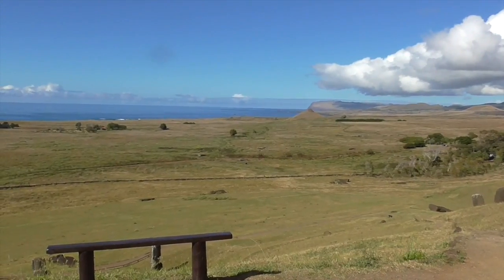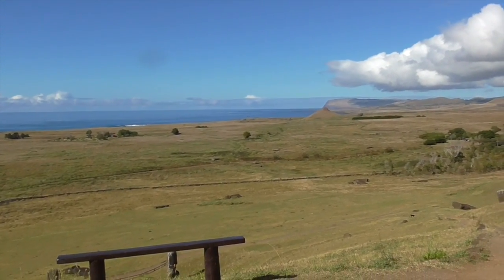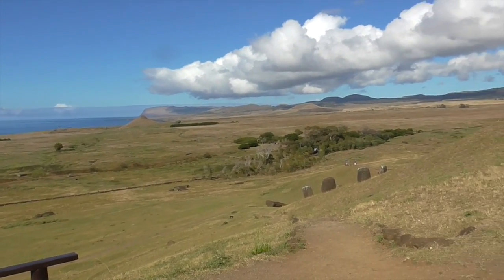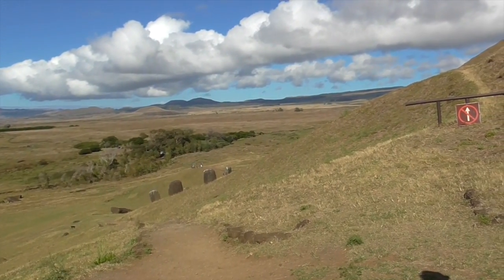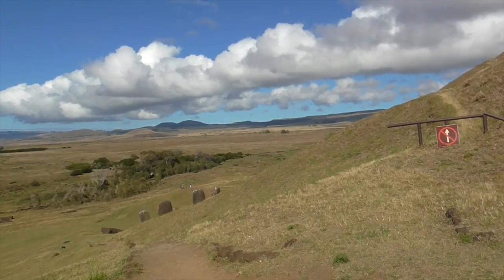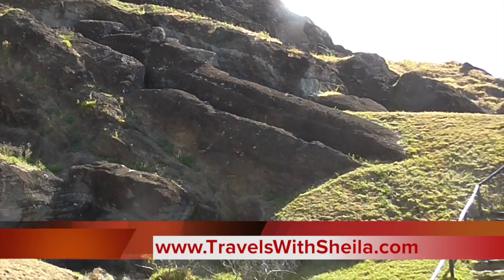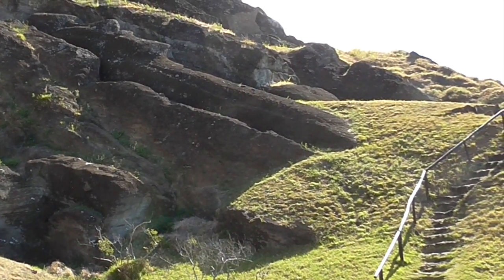The tribe that ordered the statue had to come here and collect it. And if by some chance the statue cracked while it was being taken away, the workmen had to make a new statue for free. This is the 21-meter moai.